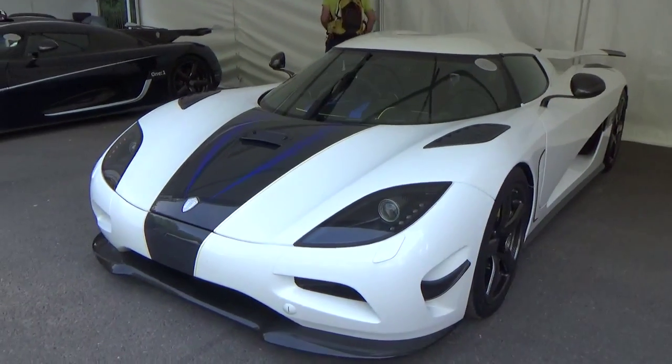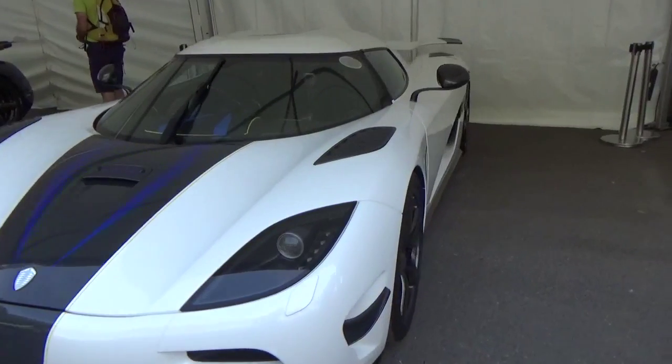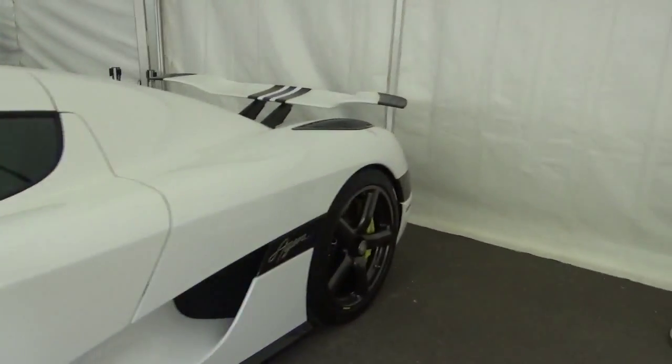Hi guys, I'm SupercarSpotter305 and this here is a Koenigsegg Agera N. The Agera N is a one-off special model which Koenigsegg have made of the Agera.